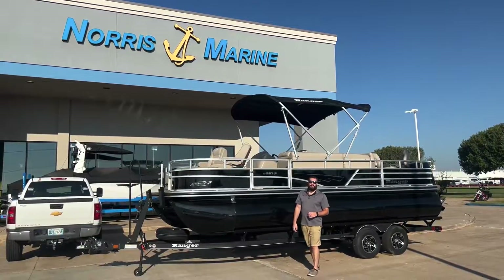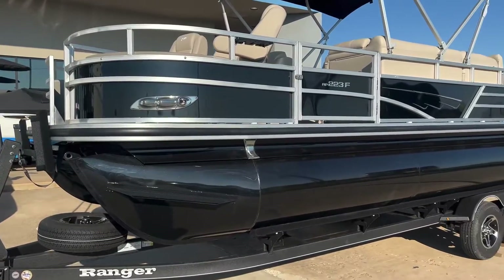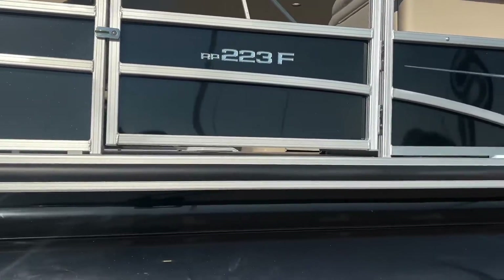Hey, good morning everybody, this is Blake here at Norris Marine. Today we are going to be looking over the 2024 Ranger 223F. Let's go ahead and hop inside.